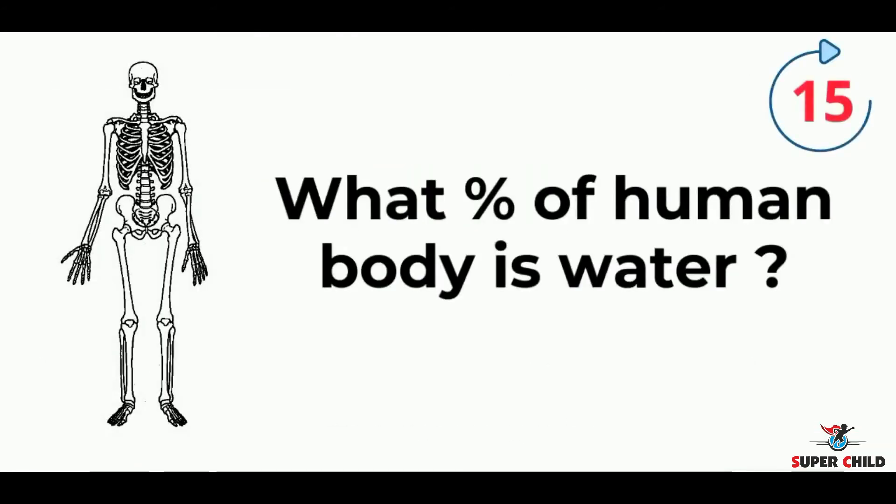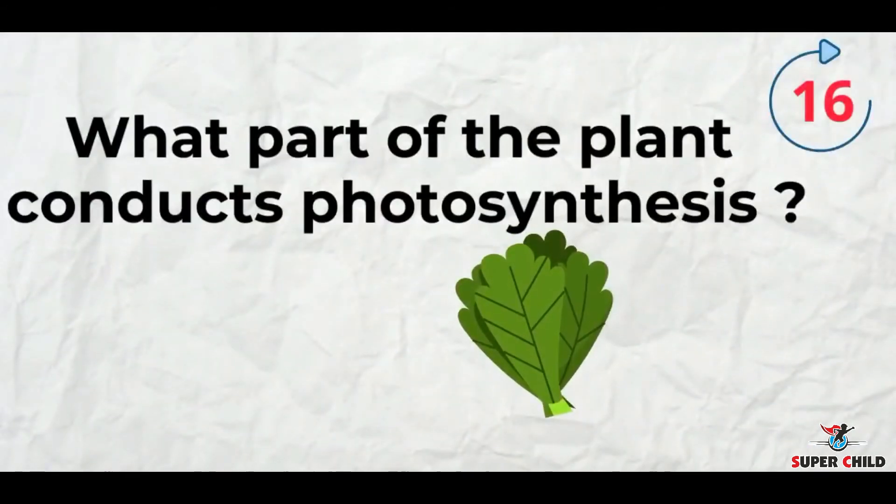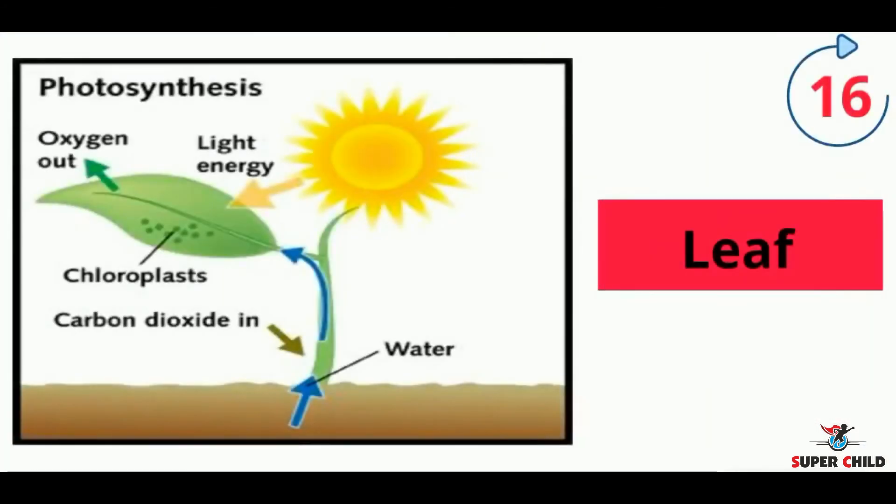Next, what percentage of the human body is water? You all might be knowing — yes, it's 65 to 80 percent. Next, what part of the plant conducts photosynthesis? The answer is leaf.